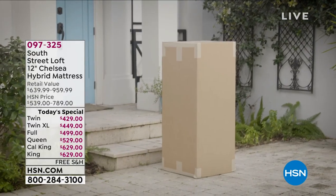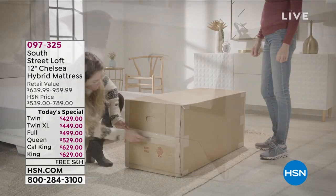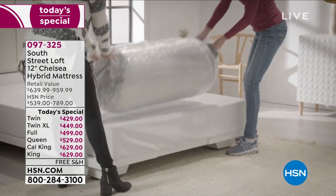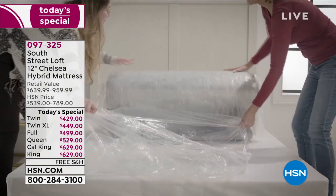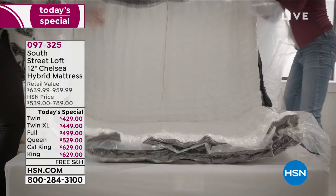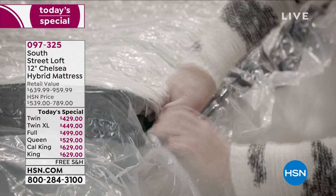Wherever your summer plans or travels might take you, if you're not getting a good night's sleep you ain't gonna be having too much fun. And guess what — your family, your spouse, your partner, they're not gonna be having any amount of fun either. Because sleep is vital to everything.